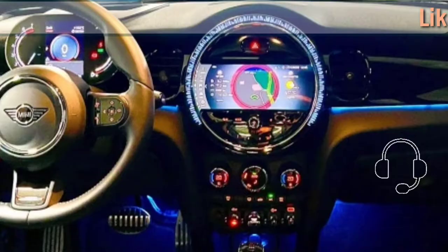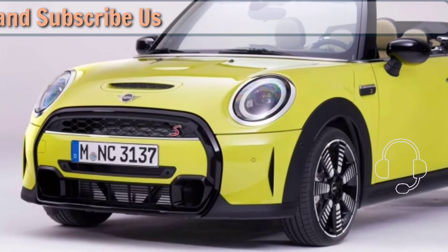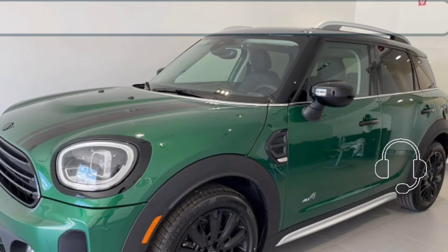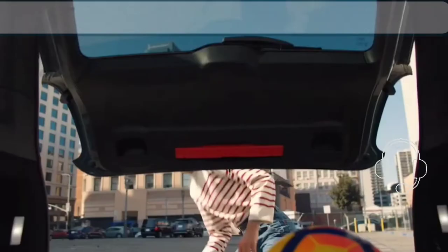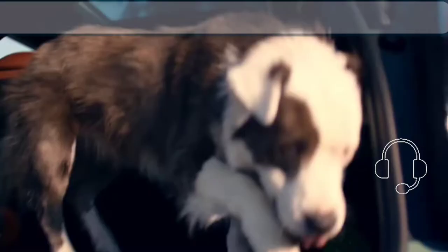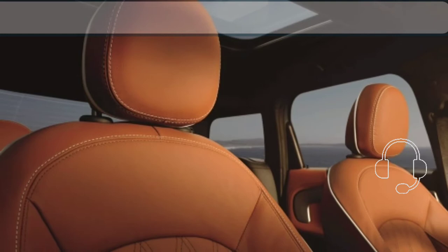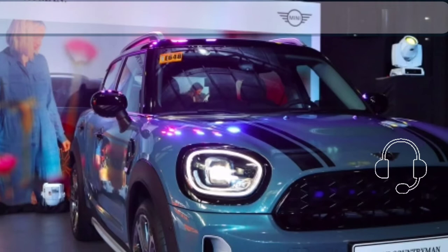The Untamed Edition wears exclusive Momentum Gray metallic paint with unique Frozen Blue Stone striping on the doors, along with two-tone 18-inch wheels paired with a black roof and mirror caps. Inside, there are shades of blue and green complementing the exclusive highlight green interior, special graphics, and Untamed lettering on the seating surfaces. A blacked panel on the dashboard displays a mountain landscape.